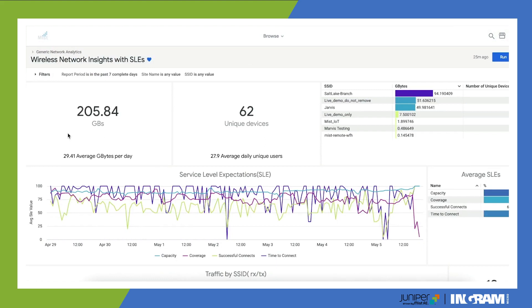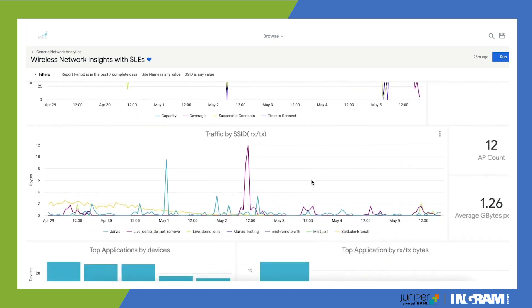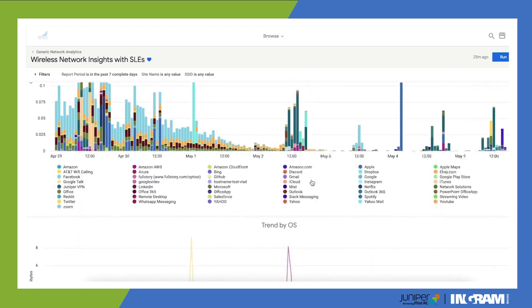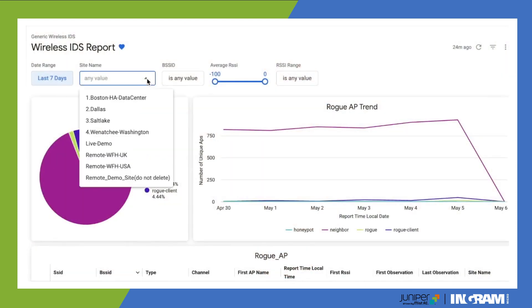Whether you have an SDK on an app on a phone, or somebody has a Bluetooth tag on their badge or on some sort of device — it could be a robot, or if you're looking at a warehouse, you can tag items as well. Essentially, everything that connects to the wireless environment needs some sort of Bluetooth connectivity so we can ingest that information and present it to you in meaningful ways.